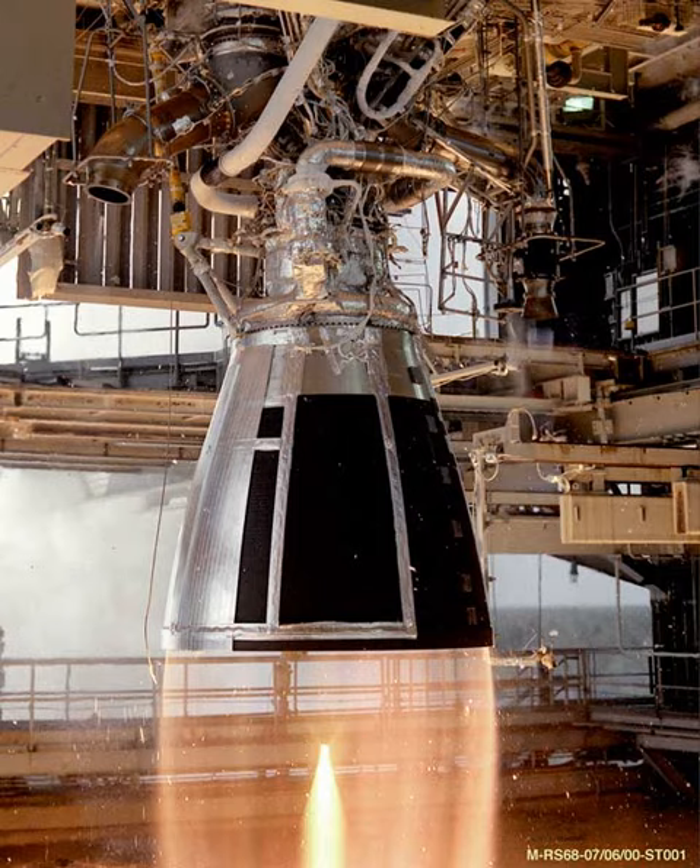The YF-2A is a module comprising four YF-1A engines and is an improved version used on the DF-3A, DF-4, and Long March 1. The YF-2B is a module comprising four YF-1B engines and is the final improved version used on the Long March 1D.